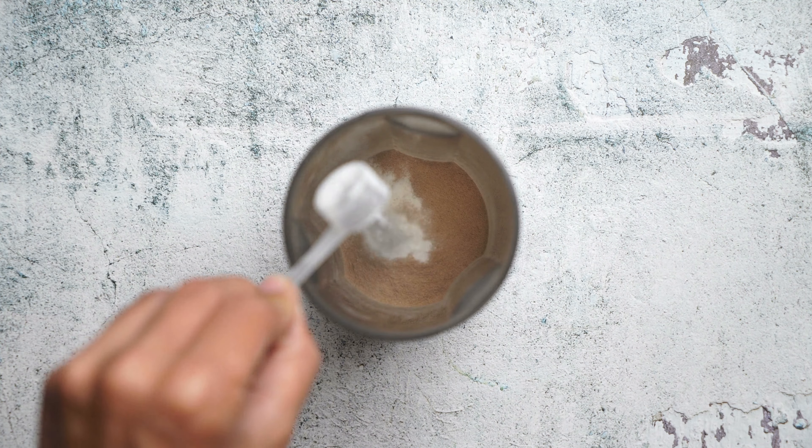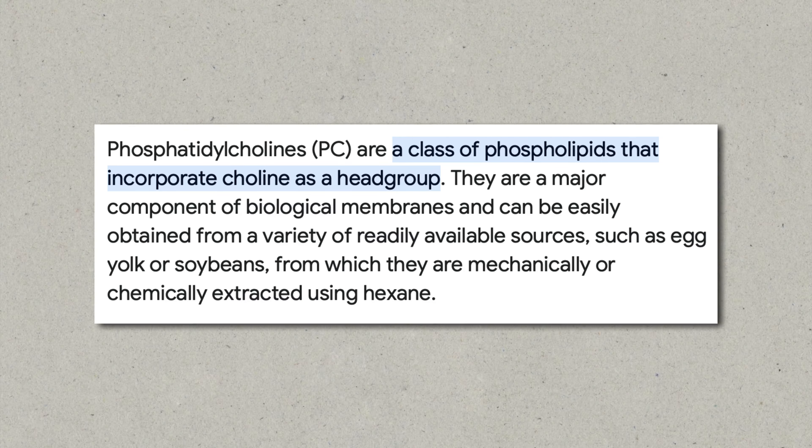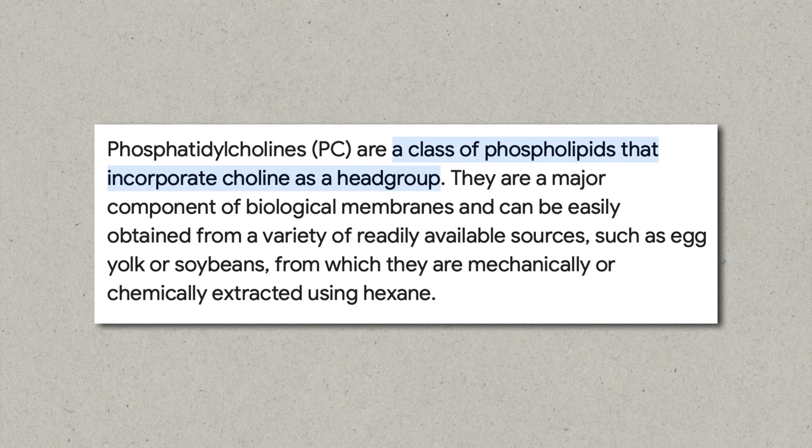In second place comes phosphatidylcholine, which might make a difference of 20 to 30%. A good phosphatidylcholine supplement would be sunflower lecithin, which is fairly cheap and can be bought almost anywhere in the world. Carnitine and melatonin won't have as big an impact, but you can definitely try them out and see how your body reacts to them.